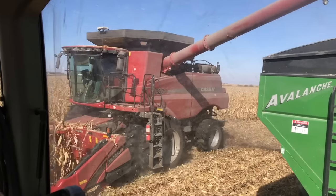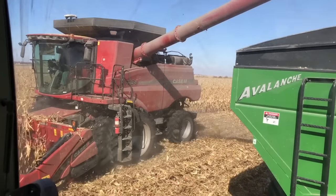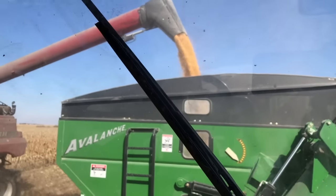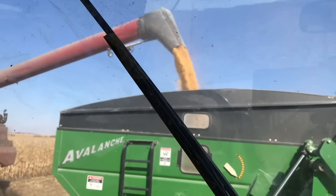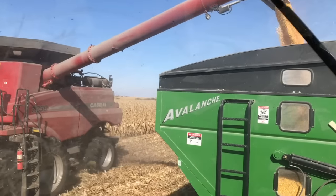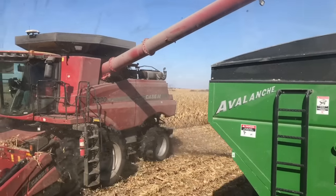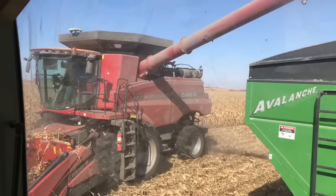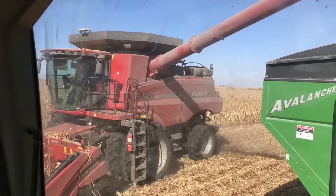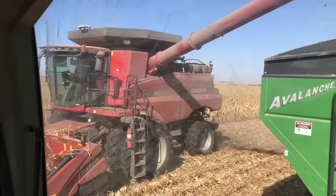Tell us about the machinery that you guys run out here. So what we're sitting in today is a Case IH MX-315 — a 300-plus horsepower tractor that's pulling a 1,000-bushel grain cart. It's a Brent grain cart on tracks, and that's what we use to pull the corn from the combine and go load trucks or wagons or whatever we've got at the end of the field waiting for us.